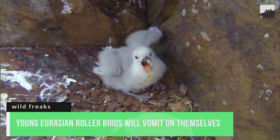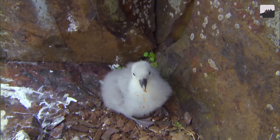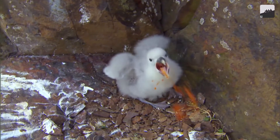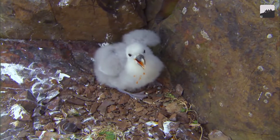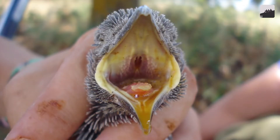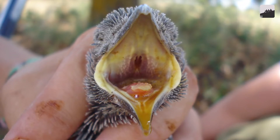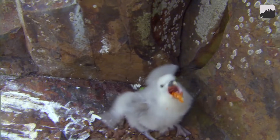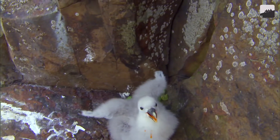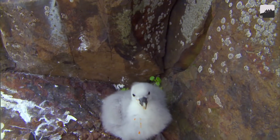Number 8. Young Eurasian roller birds will vomit on themselves to become too disgusting to be eaten. The rollers are Old World birds that travel from Europe to the southern parts of Africa. With all the time the parent spends away from the nest, the young need an effective defense mechanism. Young roller birds protect themselves by vomiting an orange liquid — the putrid-smelling goo is potent enough to deter even the most determined predator. Its strong scent also warns the parents that there is danger nearby.